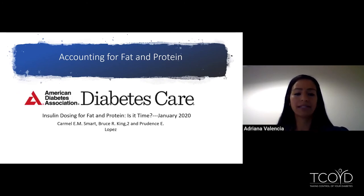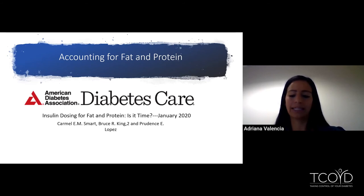The American Diabetes Association publishes Diabetes Care, a journal that helps healthcare providers stay up to date with the latest research and recommendations. In January 2020, an article was published called 'Insulin Dosing for Fat and Protein: Is It Time?' This article reviewed research on how fat and protein also affect blood sugars — that's where I started my research and then moved on from there. I wanted to highlight it if you're curious and want to read it yourself.